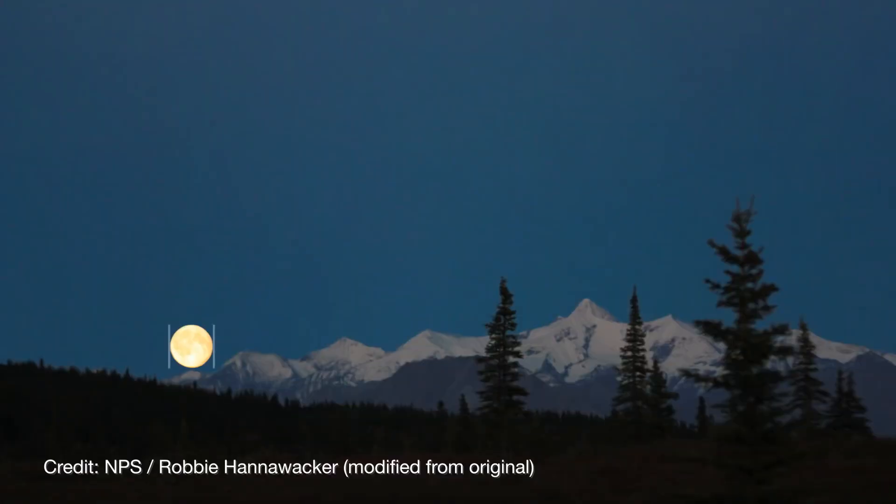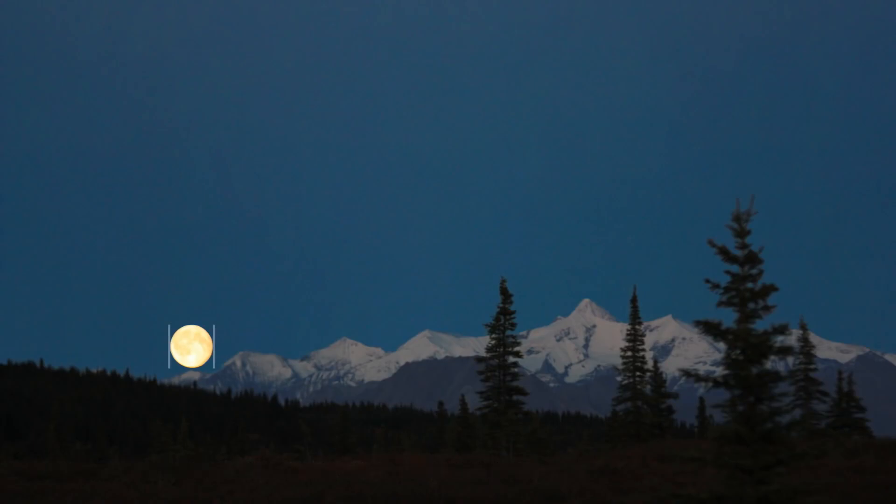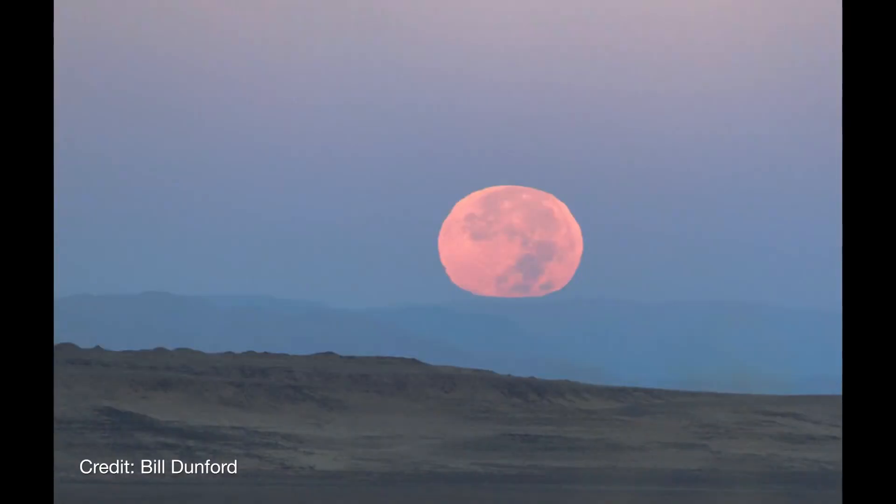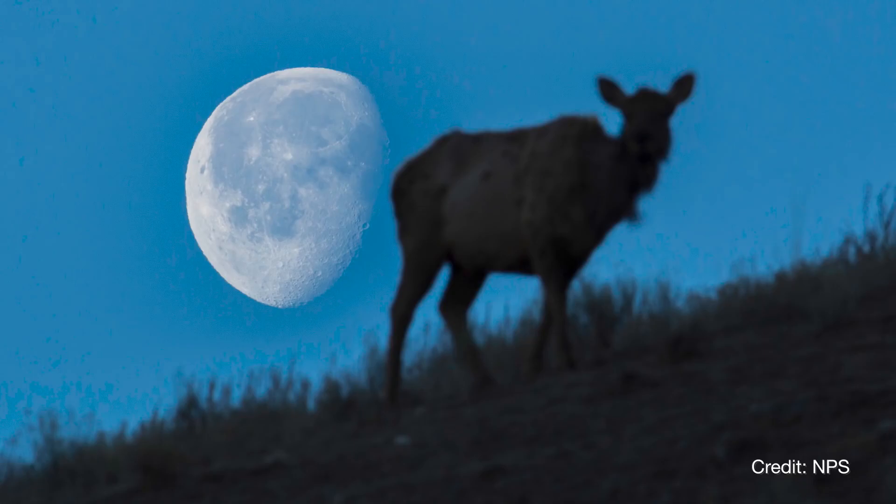The Moon is essentially the same width in the sky on any specific night, whether it's rising, setting, or overhead. There are a variety of experiments you can do to prove this for yourself. Photographers can simulate the Moon illusion by taking shots of the Moon low on the horizon using a long lens, with buildings, mountains, or trees in the frame.